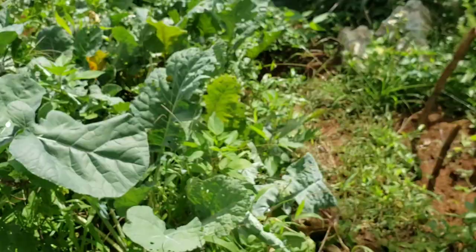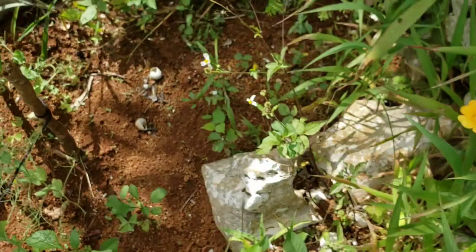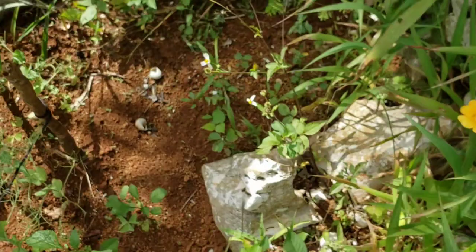I make use of my space as much as possible. Here I have more sunflowers coming up, and over here I have my green peas — sweet peas — they're looking very good.